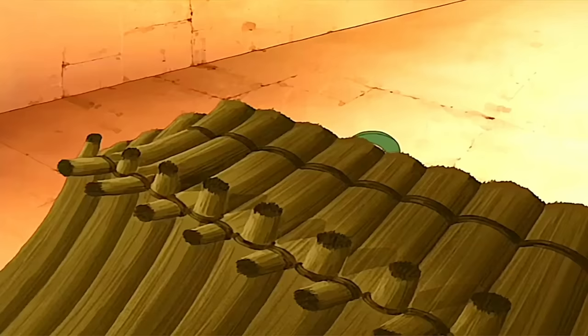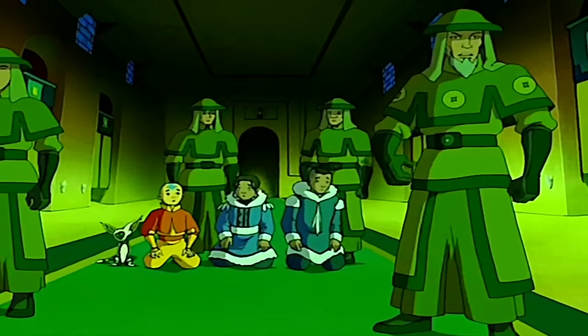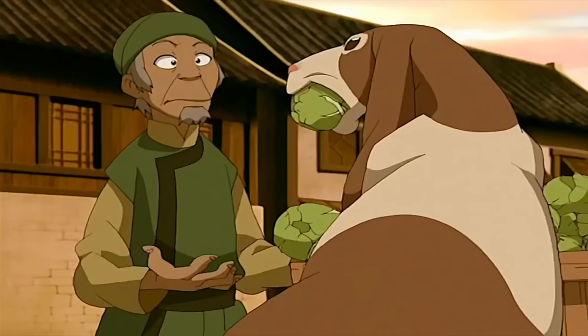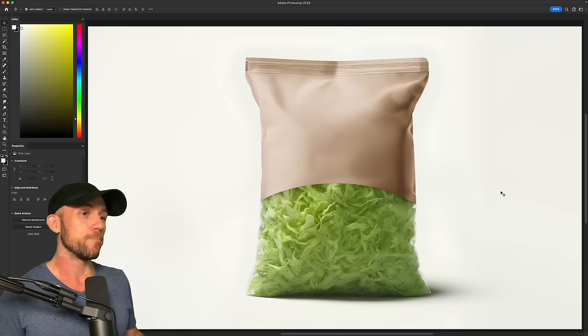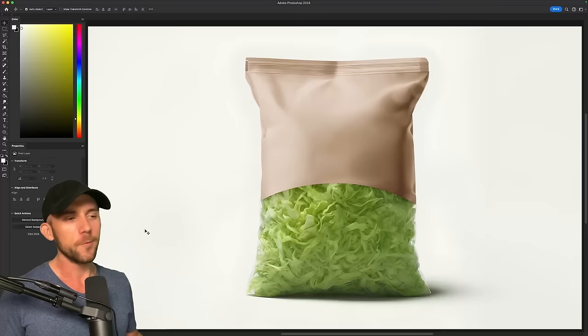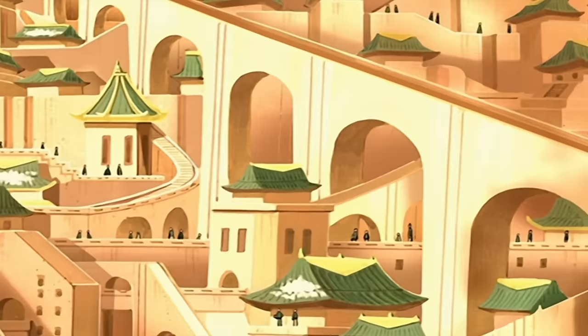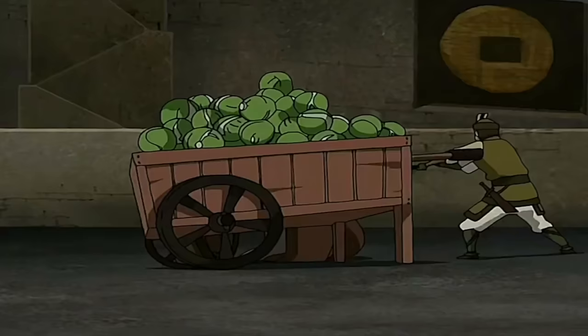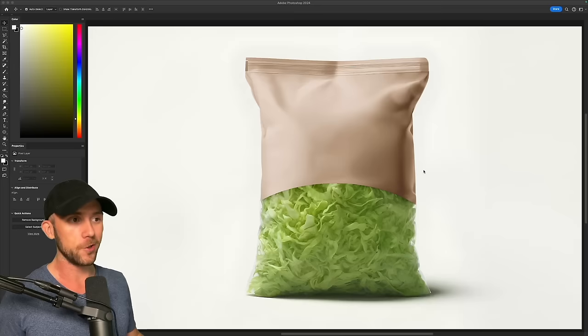Now we're moving on to Avatar: The Last Airbender's Cabbage Guy. This poor man simply wants to sell his precious cabbages, but Aang and his motley crew keep destroying them unintentionally. These days most cabbages are sold in plastic wrap, but you can buy shredded cabbage in bags, which seems like the route our vegetable entrepreneur would take. To me it feels like the Cabbage Guy is a proud Earth Kingdom citizen, and he deserves a proper Earth Kingdom shop from which to sell his leafy greens, so we'll make the label look like his shop.